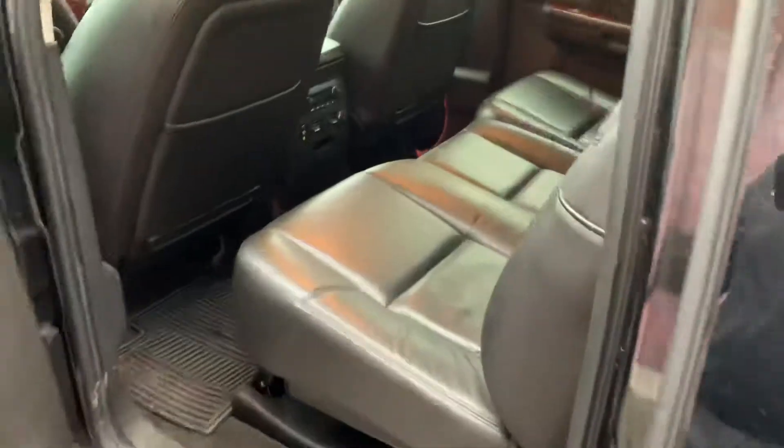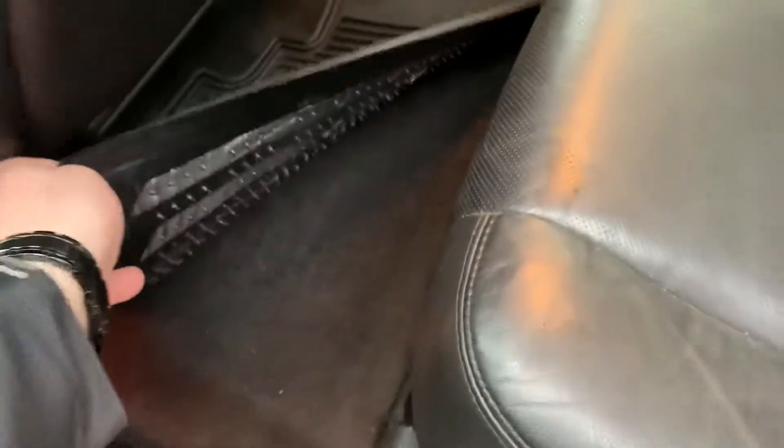Gotta love that throwback. You can see the back seat's in exceptionally good condition. Now keep in mind this has not been detailed yet, so it's all going to be gone through and it's going to look immaculate when it's all done. But you can still tell that these folks really did take good care of their vehicle.